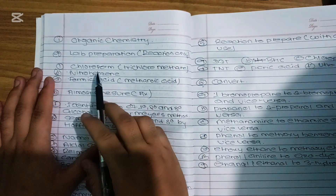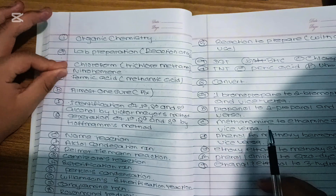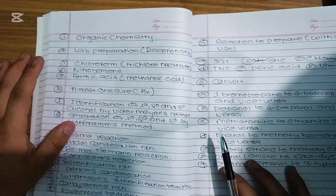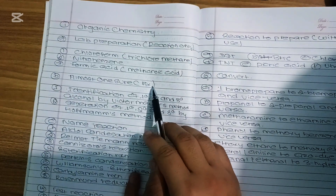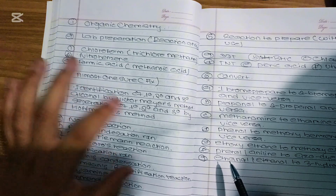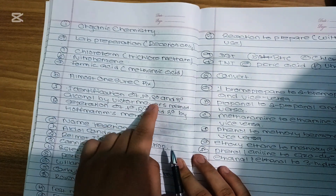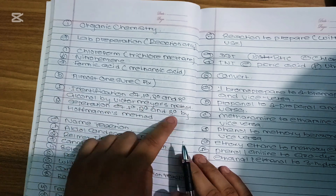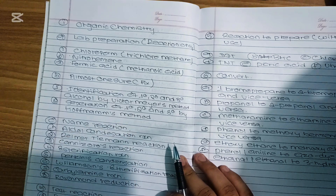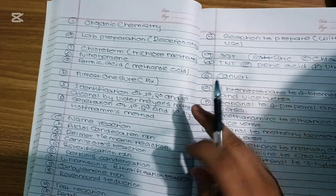For organic chemistry, you can use chloroform, nitrobenzene, and formic acid — these three lab preparations are fixed questions, 100% fixed for the exam. You can also use identification of first-degree, second-degree, and third-degree alcohol by Victor Meyer's process, and separation of first-degree, second-degree, and third-degree by Hofmann's method. These two are also fixed.